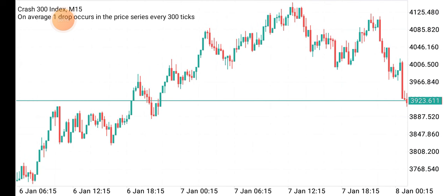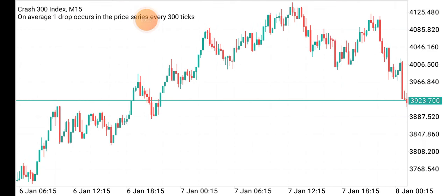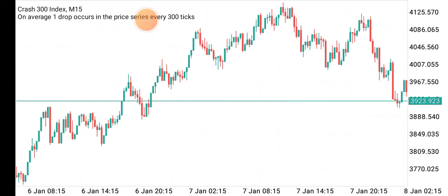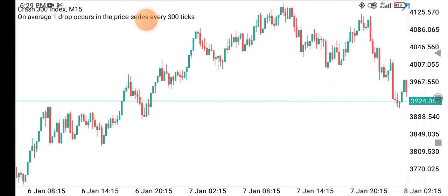It was midnight yesterday and I decided to hop on at about 2 a.m. to Crash 300 to see what was going on there. I was on the 15-minute time frame and immediately when I opened it, I saw this structure right here — I saw this pattern.